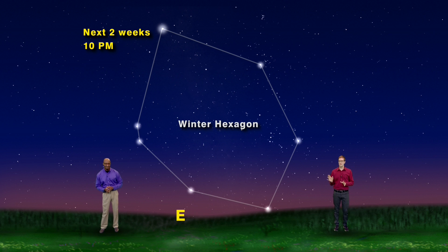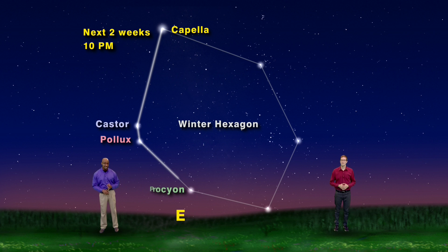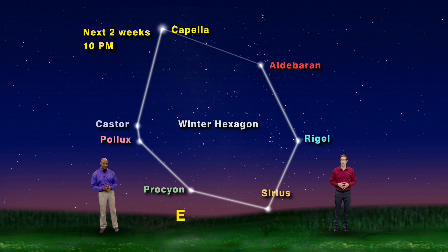If you have a clear horizon to the east and west, you can see them both in the sky at the same time. Let's start with Capella and move downward toward the horizon. Here you have Castor and Pollux, the heads of the Gemini twins. Closer still to the horizon, you have Procyon in Canis Minor, and further south, Sirius in Canis Major. Moving upward, you have Rigel, the foot of Orion, and then up to Orion's left, you have Aldebaran, marking the eye of Taurus. Then, finishing off, we head back to Capella to complete the hexagon.